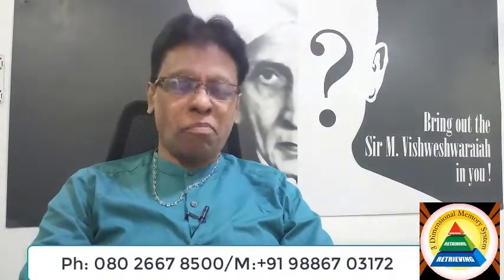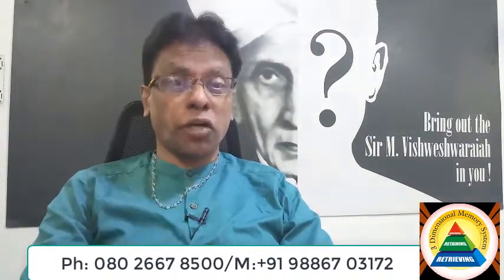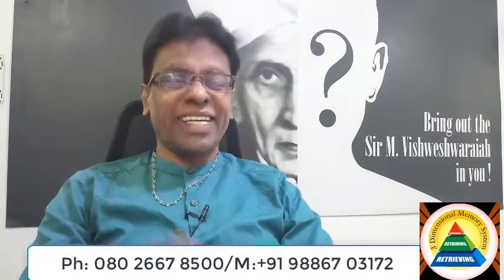I greet this day with love in my heart. Welcome to Indian Stop-Minded Dynamics. Today in the Department of Days, Faces of Memory Part 7, I am going to discuss about Kinesthetic Memory.